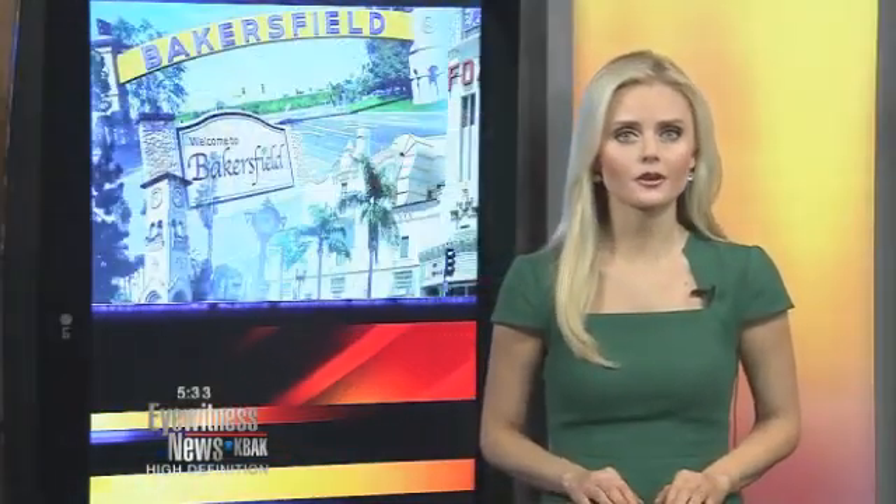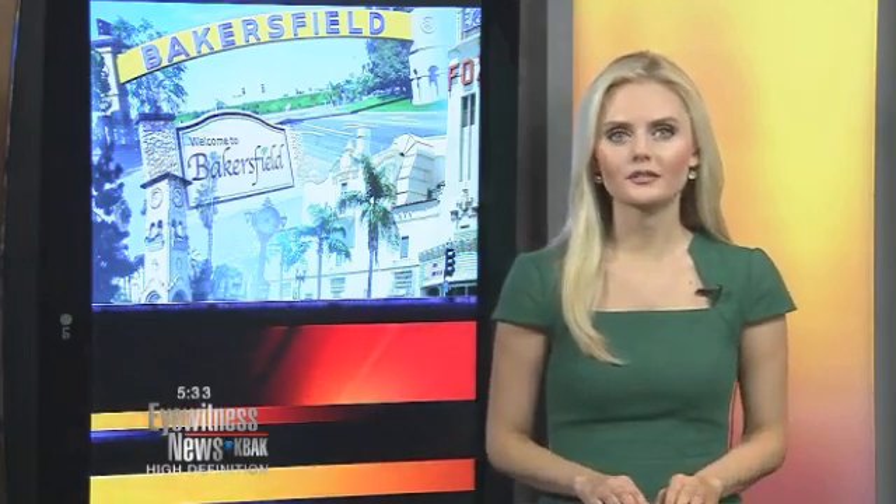For more on Isabella's story, you can head to our website at bakersfieldnow.com. Reporting in studio, Alexia Telling, back to you.